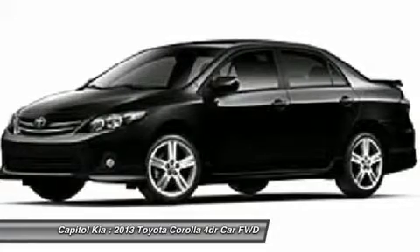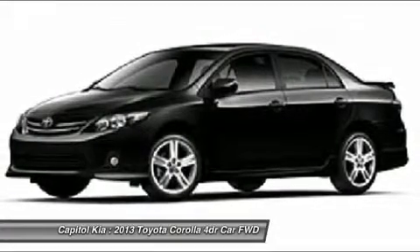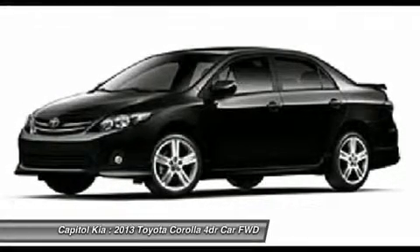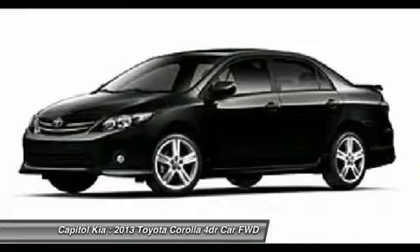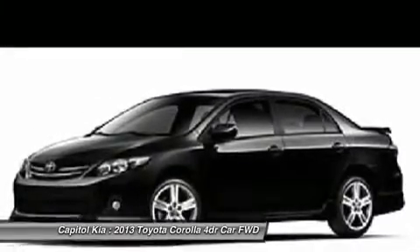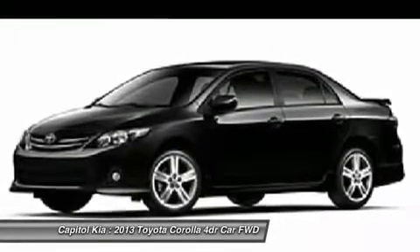It's known for being reliable and inexpensive, and for offering a strong list of safety features. The base-level Corolla is simply equipped, but still includes air conditioning, remote keyless entry, power windows, anti-lock brakes, stability control, and six airbags. Mileage is estimated at 34 mpg on the highway.